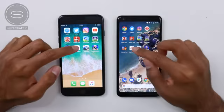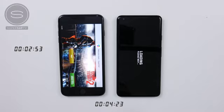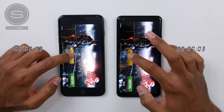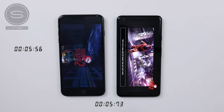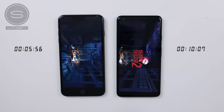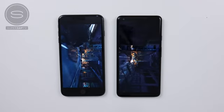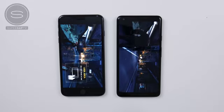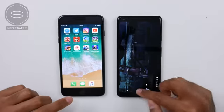Moving on to Dead Trigger 2 — super quick on the iPhone 8 Plus for the intro screen, and it is once again the iPhone 8 Plus finishing faster, so we are seeing a bit of a trend here. Although for the lower-intensity apps it was the Pixel winning out, for the games it does look like the iPhone. It's worth noting that the iPhone 8 Plus has a lower resolution, which may be a contributing factor.